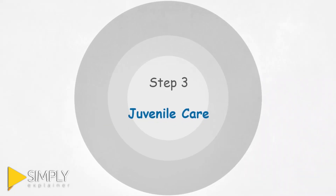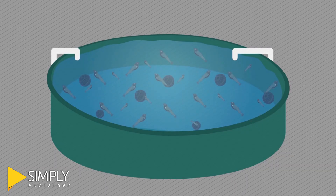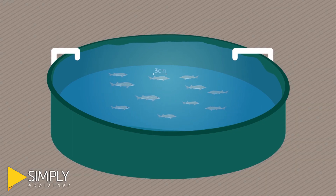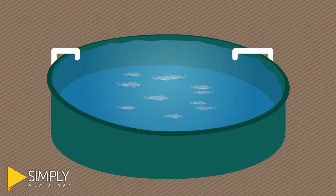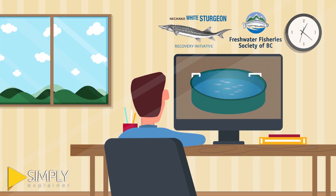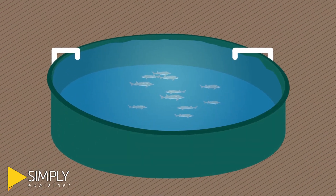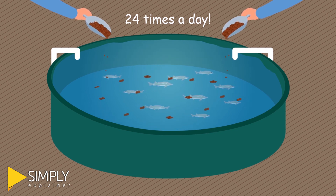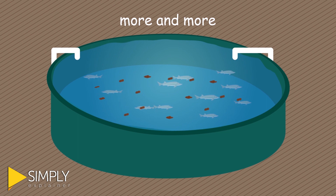Step 3: Juvenile Care. After 40 days, the larvae grow into juvenile sturgeon, which are small — about 3 cm long. They are moved into a different tank and are watched closely by staff to make sure they are healthy and growing well. The juveniles are fed 24 times a day and are fed more and more as they continue to grow.